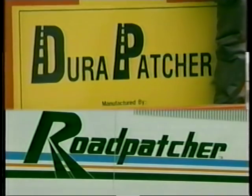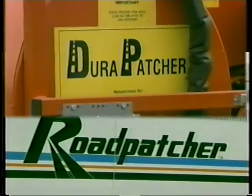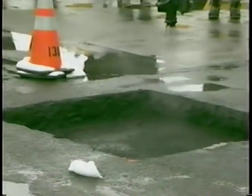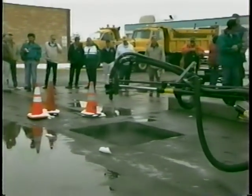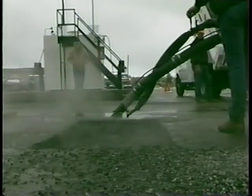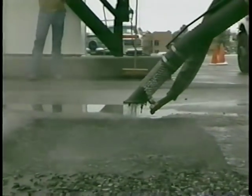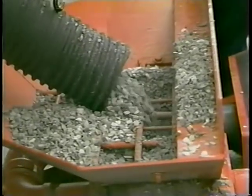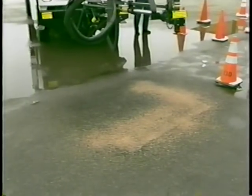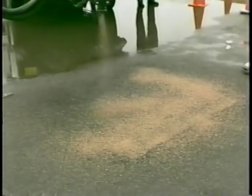Both the Dura Patcher and the Wildcat Road Patcher employ a similar process to patch potholes. First, water and debris are blown from the hole, and an asphalt emulsion tack coat is applied to seal and create a binder for the repair. Then a mixture of aggregate and emulsion is spray injected into the hole under high velocity, generating a compaction from the bottom up. Lastly, the repair is topped off with dry aggregate to allow for almost immediate travel. Both vendors claim a longer-lasting, more cost-effective patch can be achieved using their equipment.